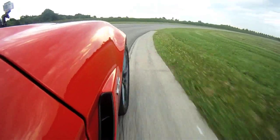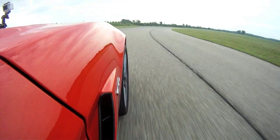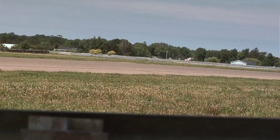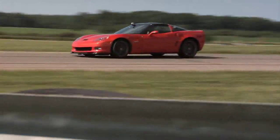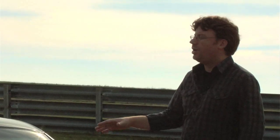You might think that bringing a Z06 instead of the ZR1 out to a track against the LFA and the Porsche GT2 RS is a little unfair, but you'd be wrong. Actually, the Z06 in most circles is the more pure Corvette. Six years into it, this car is still right there with some of the best in the world.